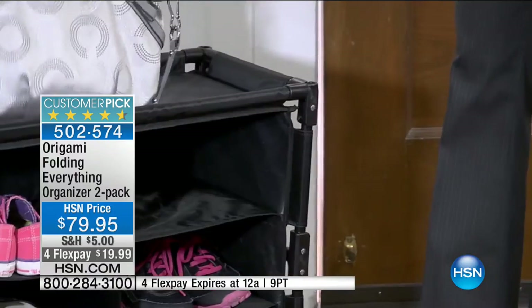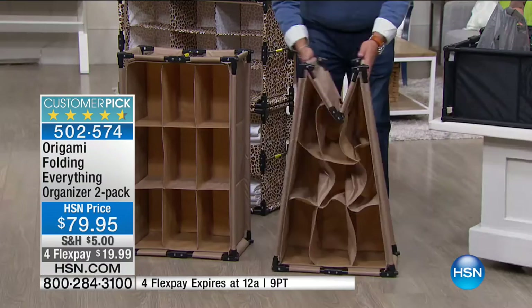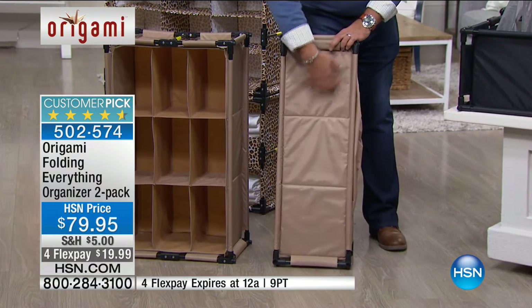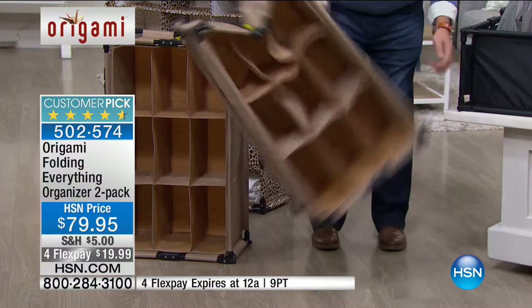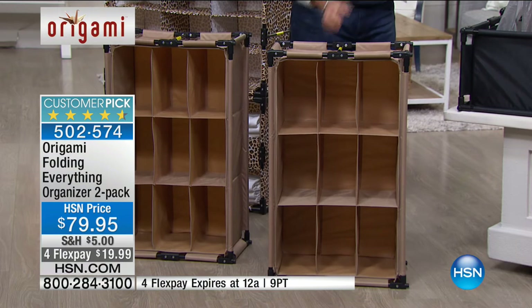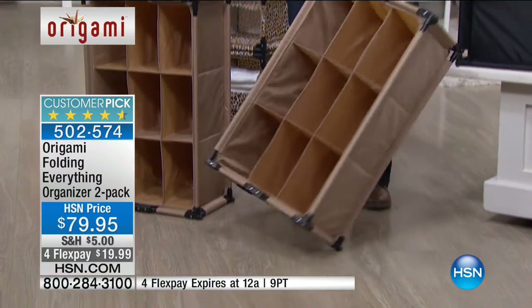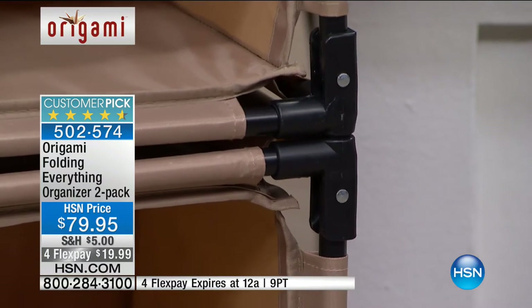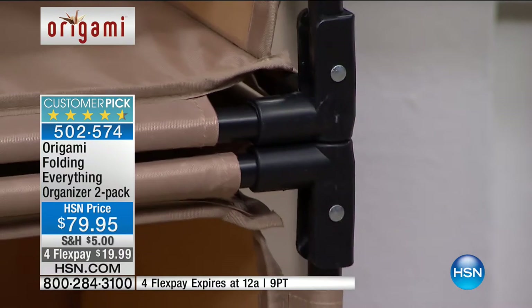To open it, either do it with a flourish or just grab the bar and pull it up — you hear it snap into place. You can use it vertically, horizontally, or flat on its back. You're getting two, and there are little feet on these that mate with the tops — you just push down and they lock together like a glove. Each one has nine cubby holes about a foot deep. These could be awesome in a closet for shoes, slippers, handbags, belts, scarves, jeans, sweaters, leggings.